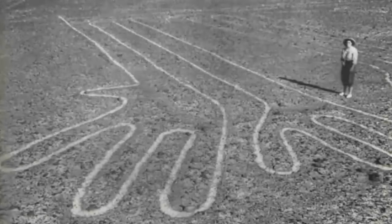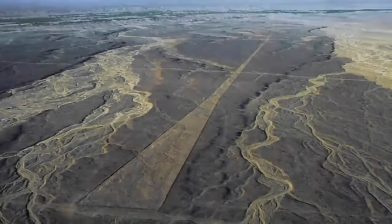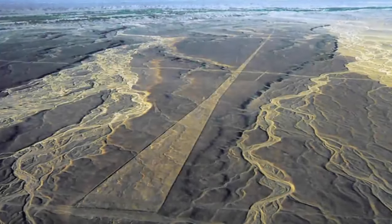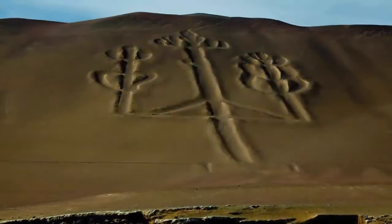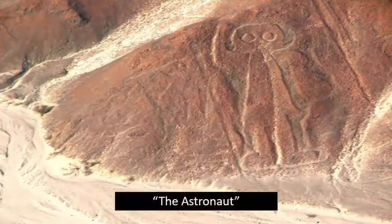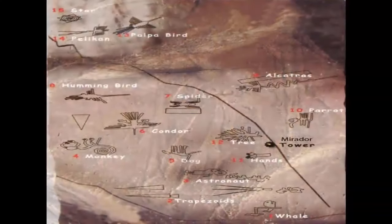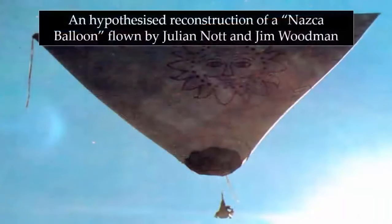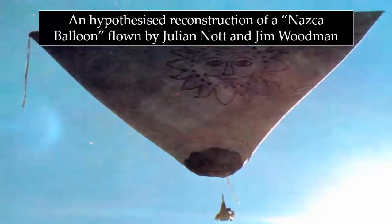The Nazca Lines are undoubtedly one of Earth's most perplexing ancient relics. Not only are they unimaginably big, but their accuracy still baffles all who try to explain them, even to this day. With many of these ancient drawings seemingly only visible or fully appreciated from great altitude, many people over the centuries have predictably pondered upon the possibility of their having once been ancient flying machines.